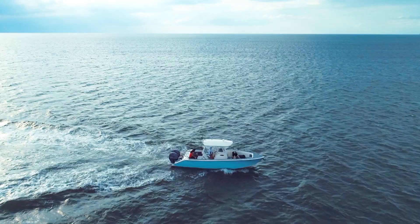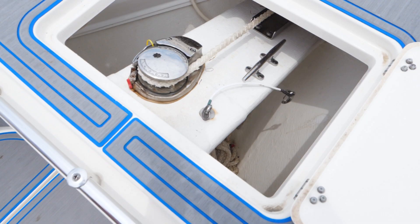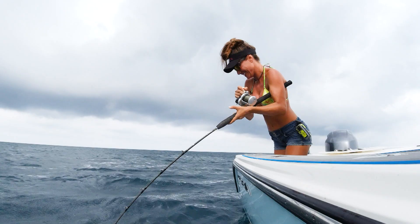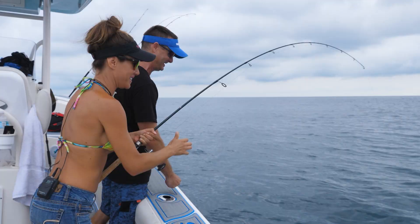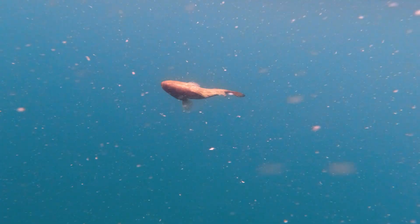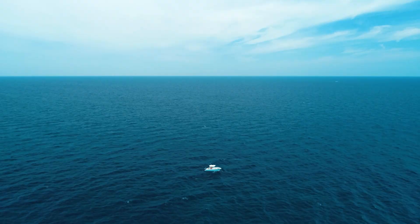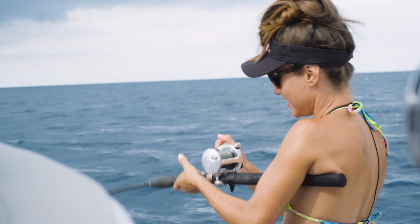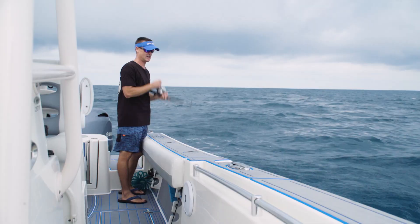About as soon as the anchor dropped and the chum started flowing, Louisa snagged two keeper red grouper back-to-back. I just got hit! It's a nice fish, whatever it is. It's a red grouper. Oh my gosh, let's see if he's a keeper! Louisa, look at that - your first fish was a keeper, going in the cooler! They are here! Welcome to grouper season!